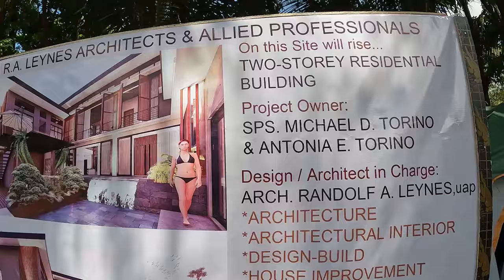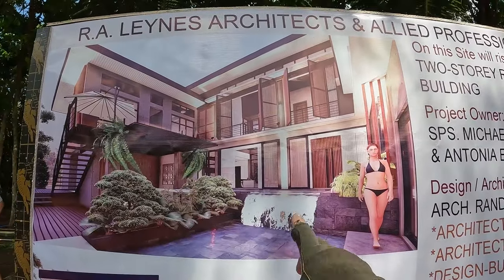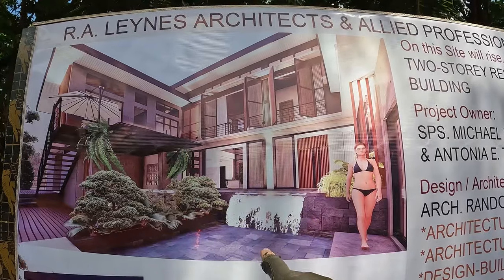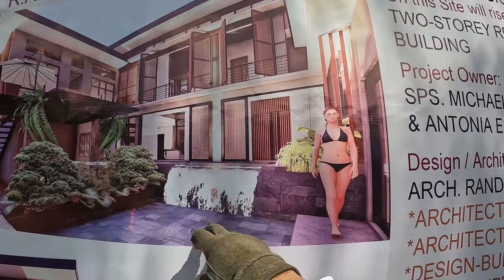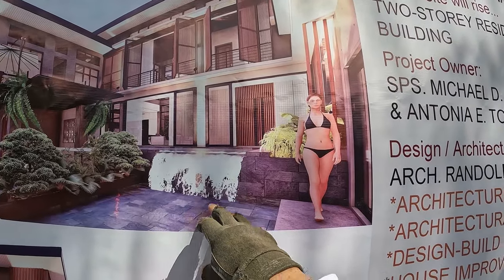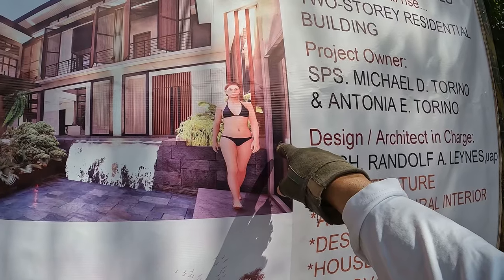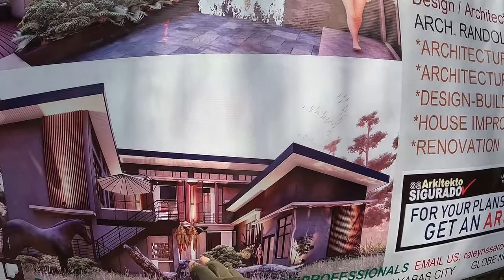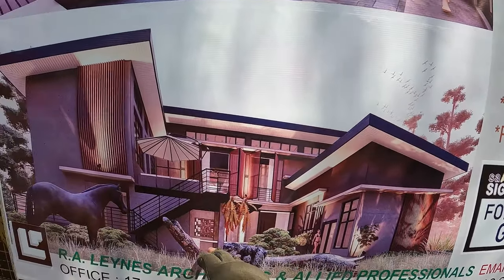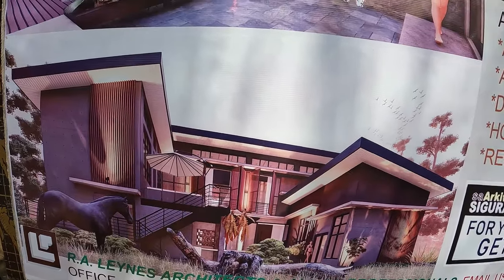Here's a closer look at the sign. This is a rendering of the rear of the house. There's going to be a pool here, a waterfall, and then a smaller pool here, and the master bedroom is right here with a door right here. And the same view down here. I haven't seen this picture yet, but that's pretty cool that they have a little horse there.